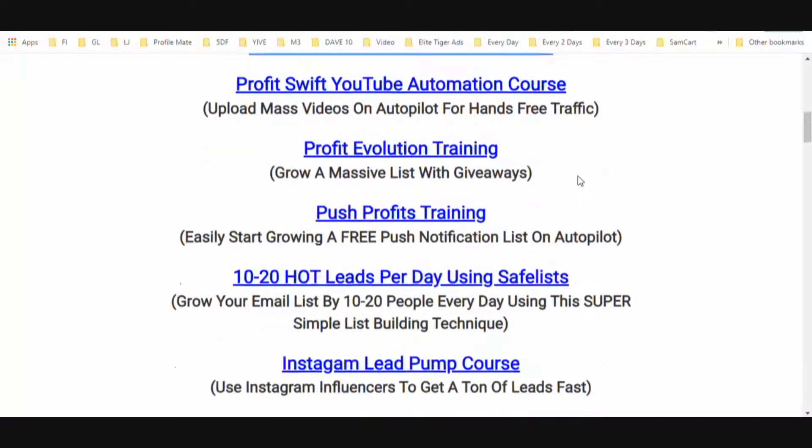You're also going to get access to my Profits with YouTube Automation course. I've been using this for years — every single day dozens of videos are being uploaded on my behalf across various YouTube accounts that I control, and it is hands-free traffic. You're also going to get access to my Profit Evolution training on how to grow massive lists with giveaways.